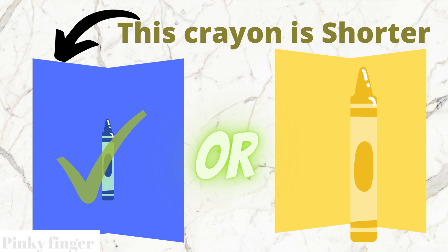Yes, the blue box crayon is shorter than the yellow box crayon.